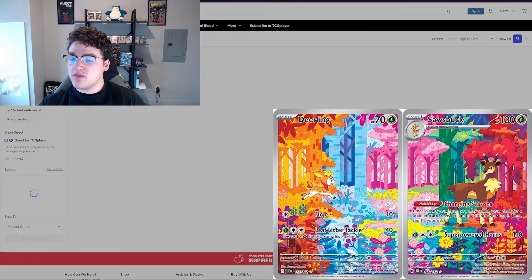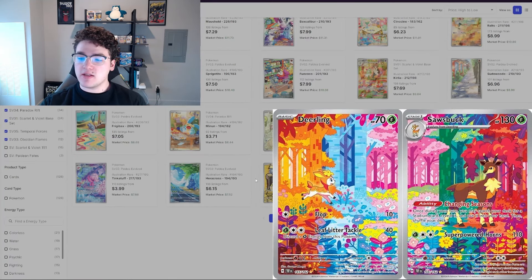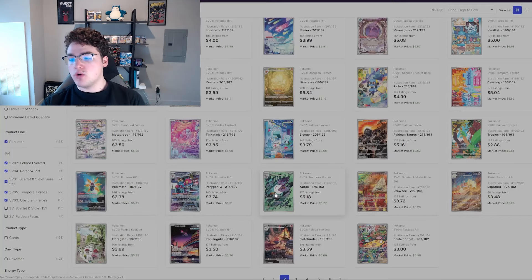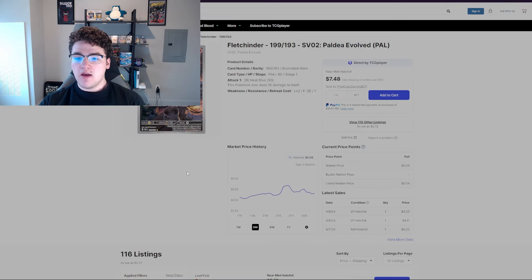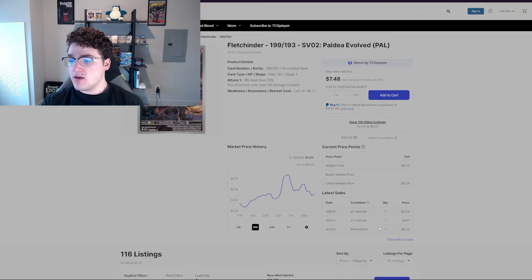Some of them are really cool too. For example, this Deerling — I love how this card is a connecting set. It goes with the Sawsbuck from the same exact set, Temporal Forces, so this is the connecting set with the Deerling. I think some of these illustration rares have so much going for them with the artwork and the storytelling. They're really gorgeous — some are absolutely stunning to look at. Like this Fletchinder, it is just absolutely awesome to look at.